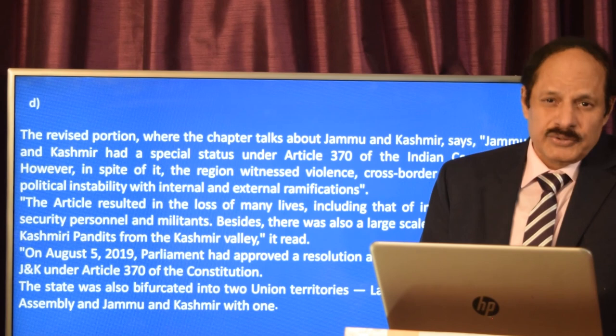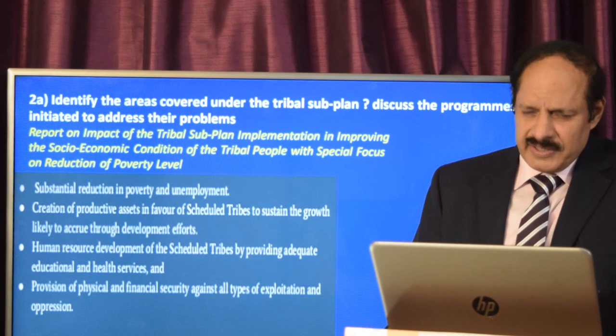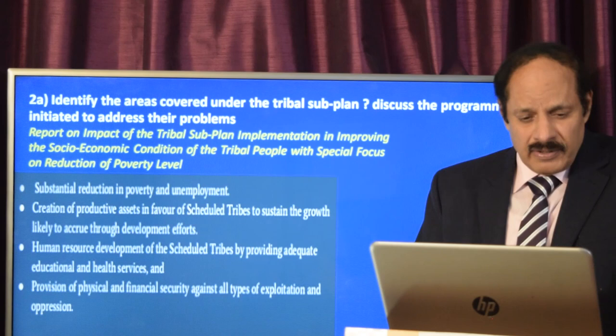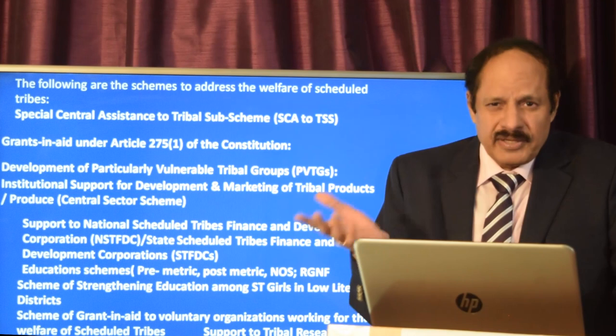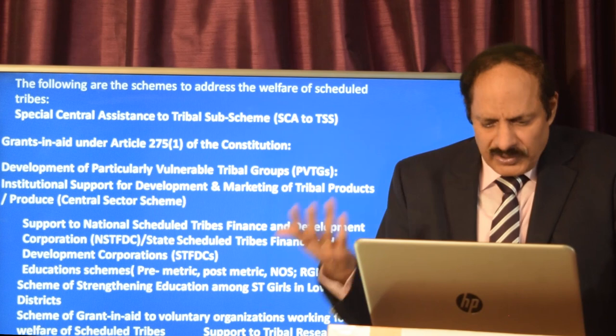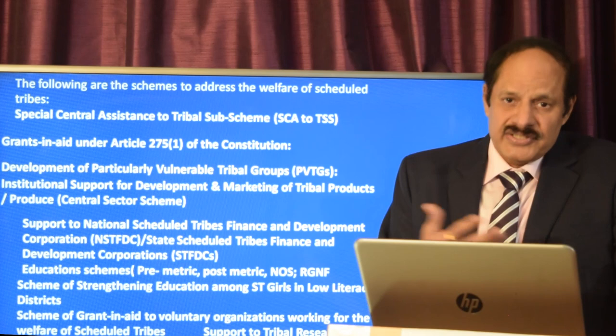The question asks to identify areas covered under the Tribal Sub Plan and discuss programs initiated to address their problems. You should mention recent reports by organizations such as NITI Aayog. Key schemes include: Special Central Assistance scheme, educational schemes (pre-metric and post-metric), Rajiv Gandhi National Fellowship, schemes to support Tribal Finance Corporations, grants to voluntary organizations, support to Tribal Research Institutes, tribal festivals, and vocational training in tribal areas.